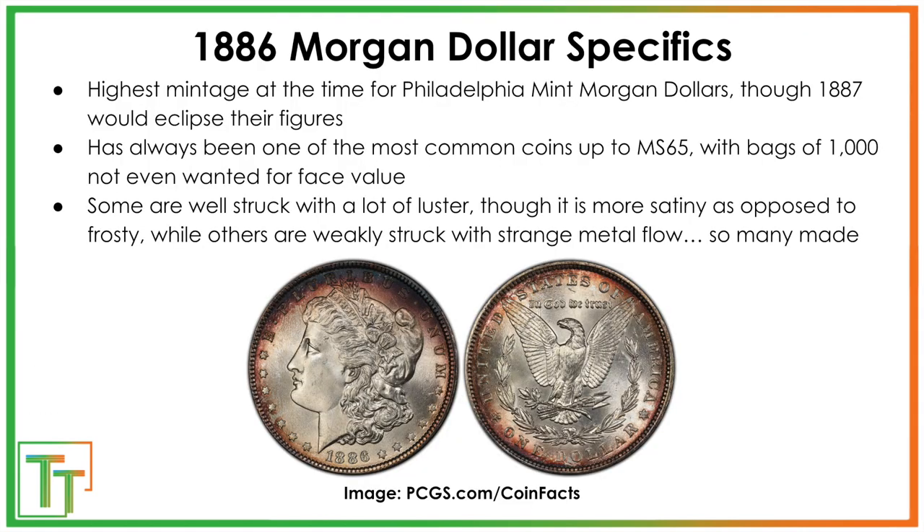In terms of this specific dollar, it is one of the highest mintages of Morgan Dollars ever produced — it was the highest mintage at the time it was made. They were just pumping these out, and 1887 has sort of been tied for the most common coins up to mint state 65. There were so many made that they sat in vaults until even the 1950s and early 1960s. People in the 50s hardly wanted a bag of a thousand of these because they were worth just a dollar each, with no premium above spending value.